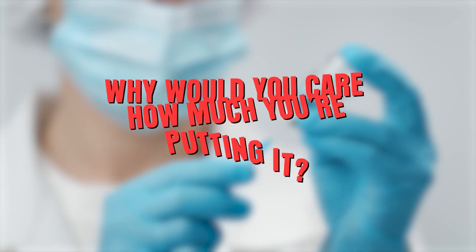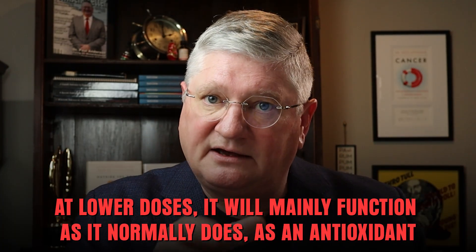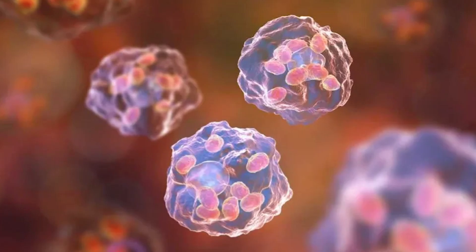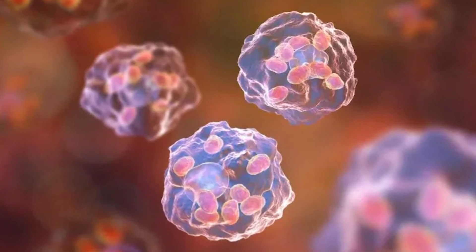Generally, single-digit to low double-digit grams — say 1 to 15 grams — are considered low dose. Twenty-five grams and higher are generally considered high dose. There is a difference in the biology and biochemistry of vitamin C at lower doses. At lower doses, vitamin C mainly functions as an antioxidant, which is its normal role — our cells take it up and use it as one of the primary antioxidants.